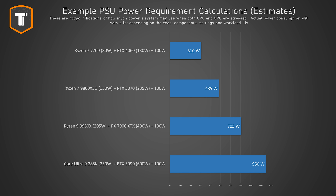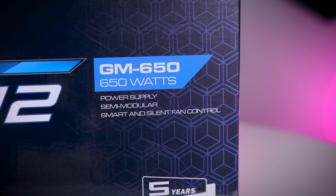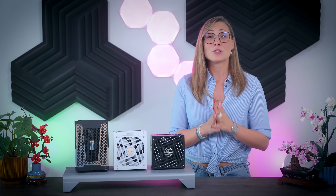Here are a couple of examples. On the lower end, if we take a Ryzen 7 7700 that pulls about 80 watts and an RTX 4060 that pulls around 130 watts and add 100, that gives us 310 watts in total. Most decent power supplies start at 500 or 550 watts anyway, so that will be more than enough. If we have a Ryzen 7 9800X3D and an RTX 5070, the calculation puts us at just under 500 watts of peak usage. So 550 watts will be enough, but I would go for a 650-watt model to get a bit more headroom.